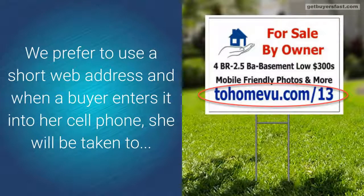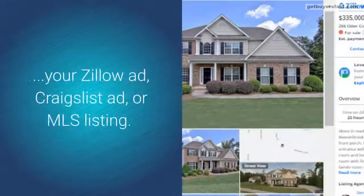We prefer to use a short web address, and when a buyer enters it into her cell phone, she will be taken to your Zillow ad, Craigslist ad, or MLS listing.